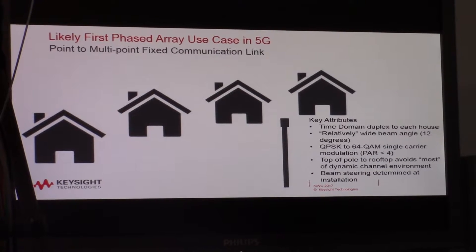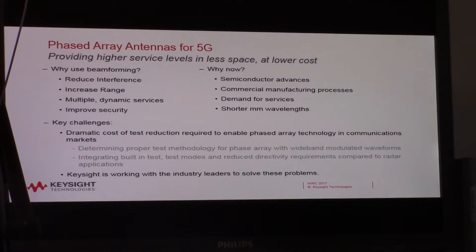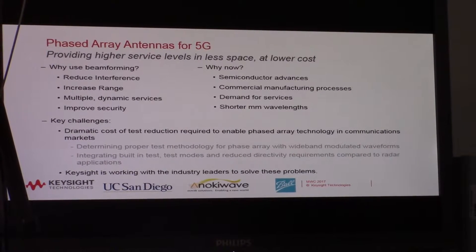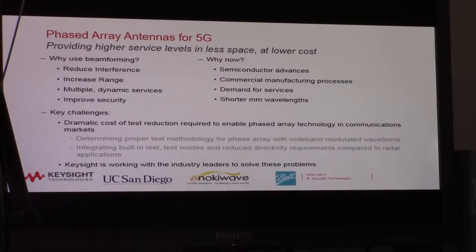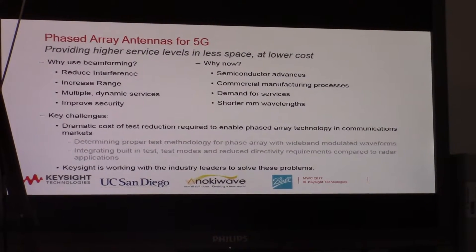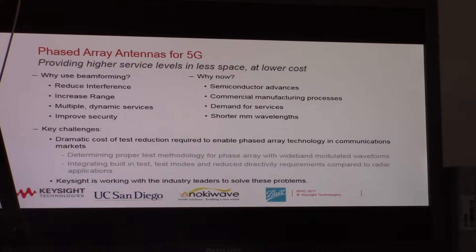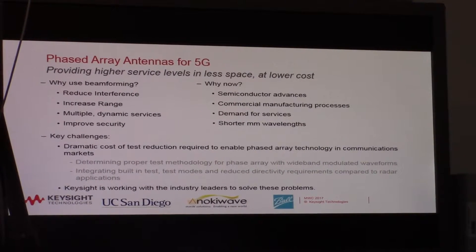Phased arrays are going to be a key element in bringing high bandwidth services for millimeter wave communications in 5G. As we'll see when we get a closer look at our phased array antennas, we can have a 64-element antenna array in a very small space. This allows us to beam our signals directly where we want to go with much lower loss than we would see with omnidirectional radiation. There have been significant advances in semiconductor and manufacturing processes that allow this technology to be manufactured in a cost-effective manner.